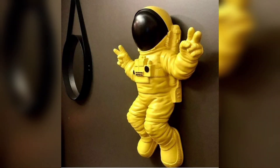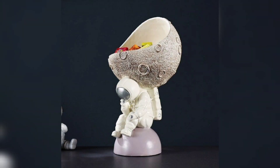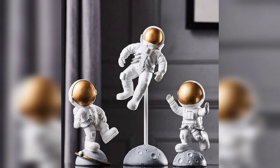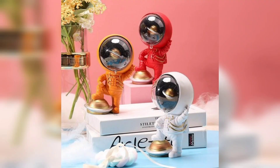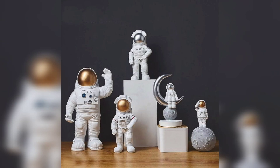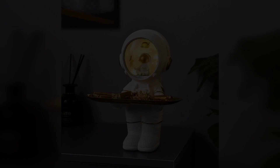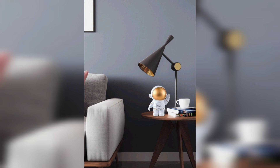Following in the steps of Neil Armstrong, Sally Ride, and other famous astronauts, a new generation is now exploring the universe. And you can bring a piece of their extraordinary story into your home with these stunning world-class decorative objects.